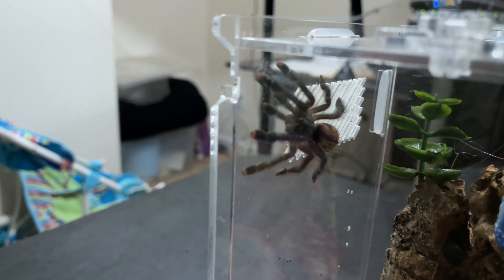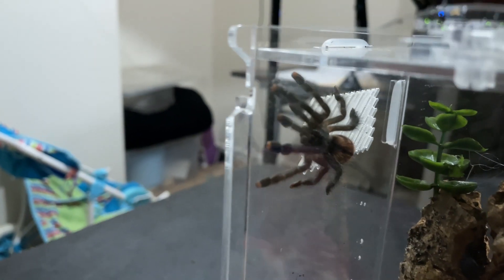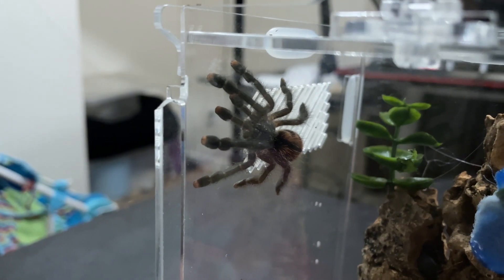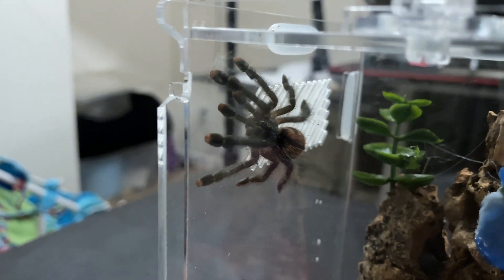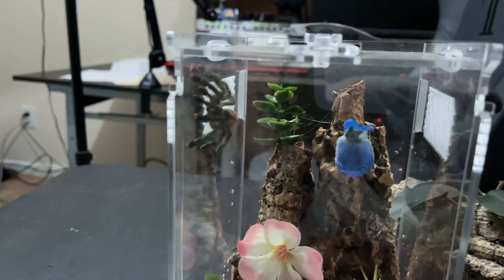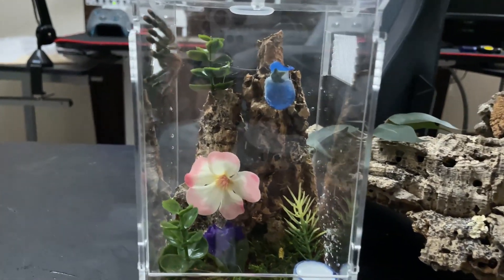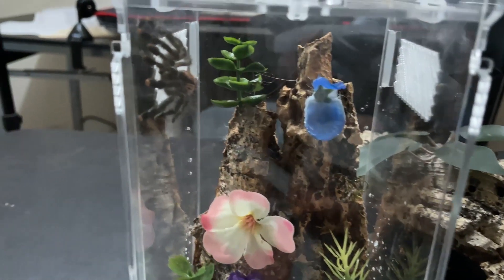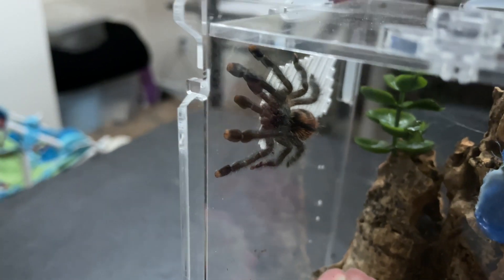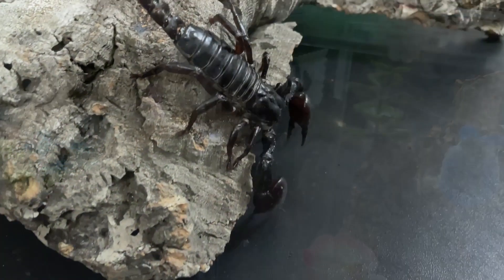We got her into the enclosure. She kind of went nuts on Maddox and bolted away, freaked him out a little bit. Then I got her and she ran all the way up my arm, down my back, on my head, and all over the place. Here's the nice little enclosure we got set up for her — we used to have a little jumping spider in here that we caught, but he has since passed. They don't live very long, so now this is going to be her enclosure.